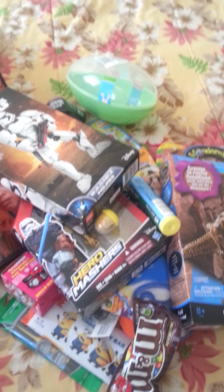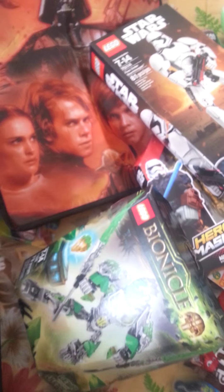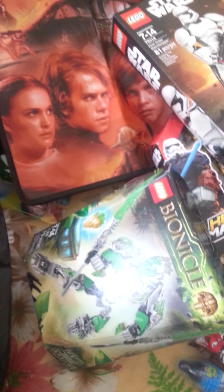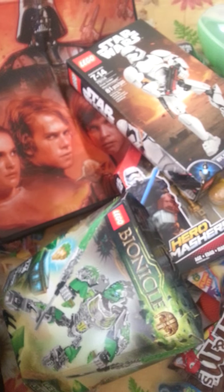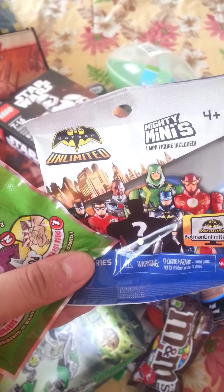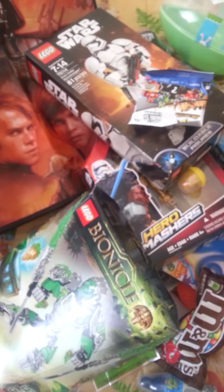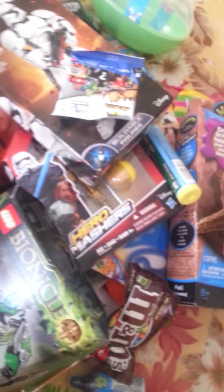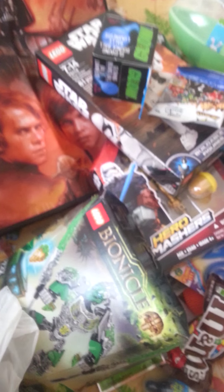I also got him another Lego figure. I got him another mini figure and one of the Wacka Packs from Dollar Tree. I also got him a blue golden dark ball from Dollar Tree and this spinning thing from Family Dollar.